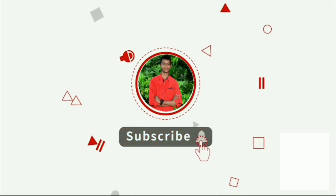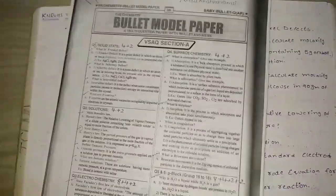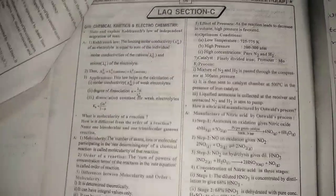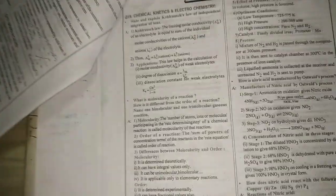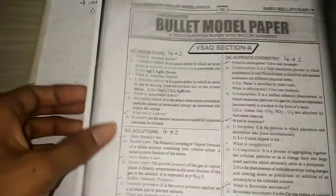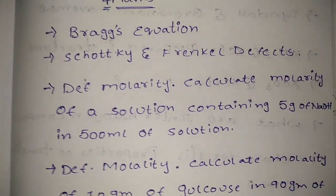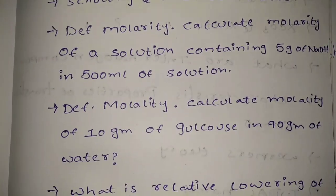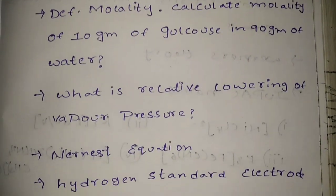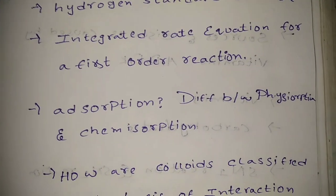Don't forget to like and subscribe to the channel.